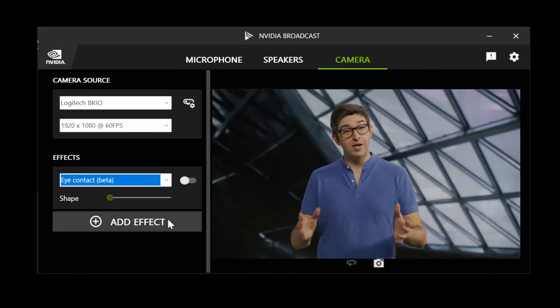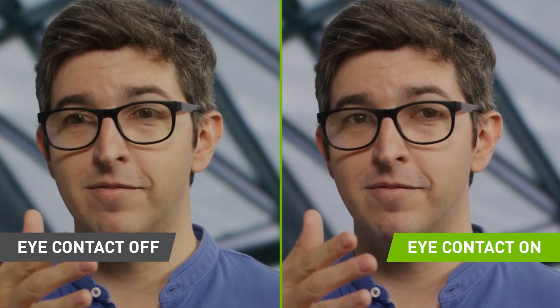Recently, NVIDIA has added a tool to its broadcast suite that uses complex AI algorithms and deep learning to correct the positions of your eyes if you're looking sideways and make it look like you're looking directly at the camera. So if you're distracted by someone walking past you or something going on in the background, your clients will feel like you're still giving them your full attention. The only downside to this tool is the fact that it requires quite a hefty graphics card to use, so it's not readily accessible to everyone. But if you do have a great graphics card, there's no reason why you shouldn't be using this for your Twitch streams or Zoom calls.